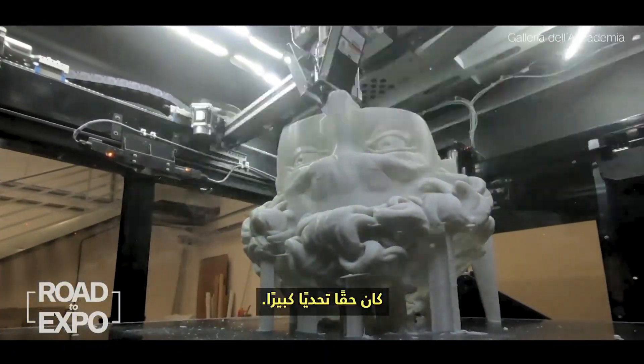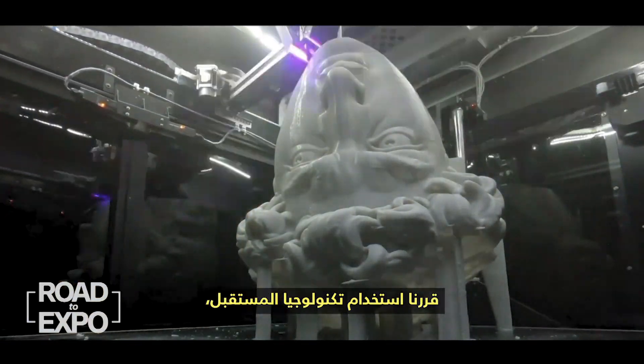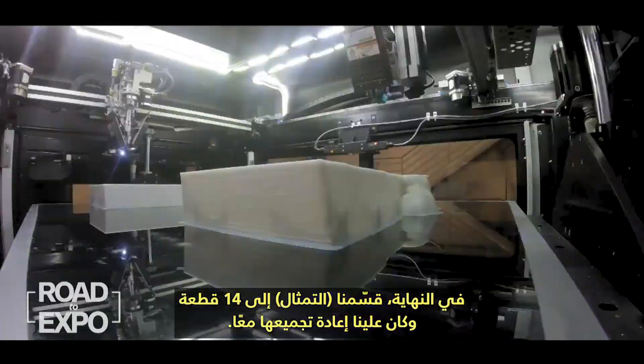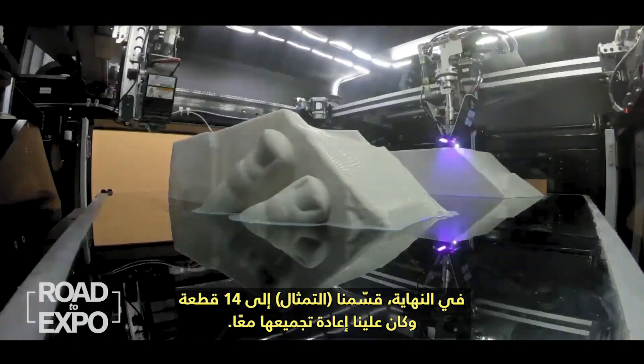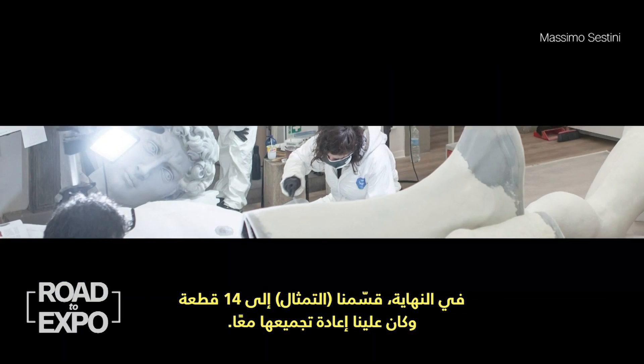It was really a great challenge. We decided to use the technology of the future — that is, 3D printing. That's why it was difficult to find a printer able to print big pieces. At the end, we divided it into 14 pieces and had to reassemble them together.